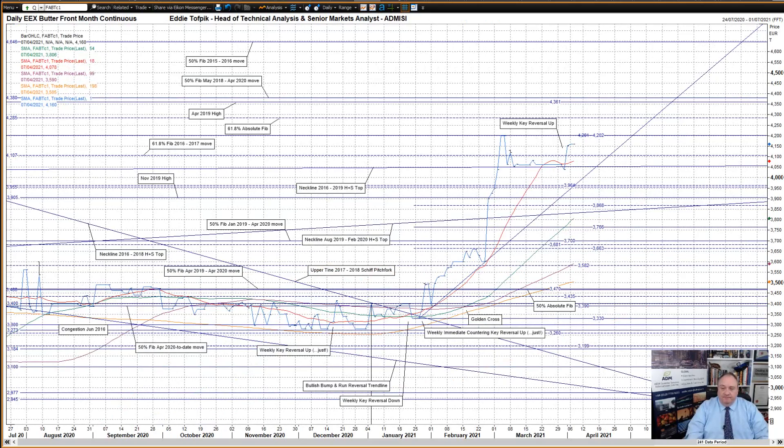EEX Butter. The market's peak five weeks ago, basically in the middle of nowhere, has set a top for the recent activity. Above this we have the 61.8% absolute Fibonacci level at 42.85. In between the recent peak and the low — based on the old huge neckline of the 2016–2019 head and shoulders top, currently at 40.52 — we have the 61.8% Fibonacci of the 2016–2017 move at 41.07, though this hasn't been much use in recent days.